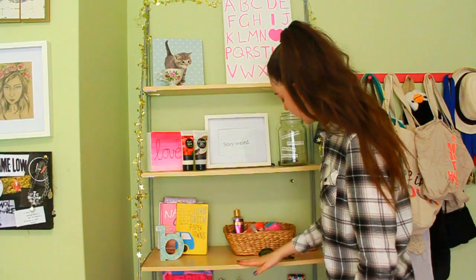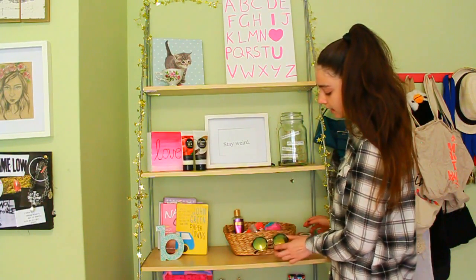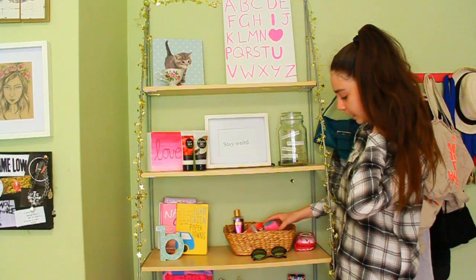Down here I have this little Smiggle speaker, some sunglasses, this little box with a bunch of shower stuff, and bath bombs from Lush and whatnot.